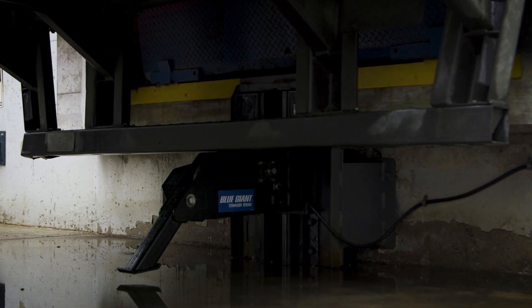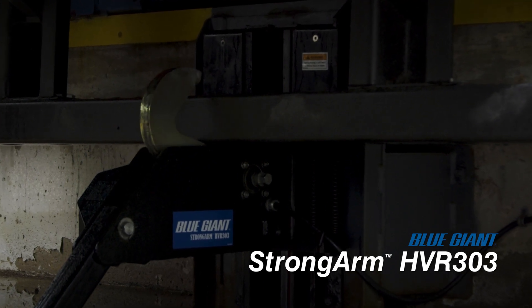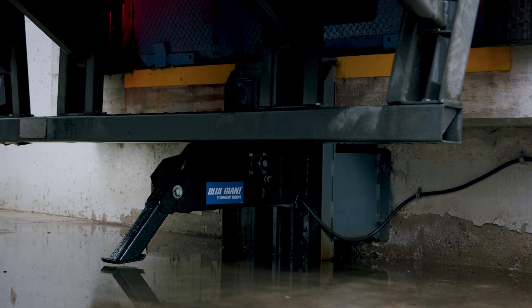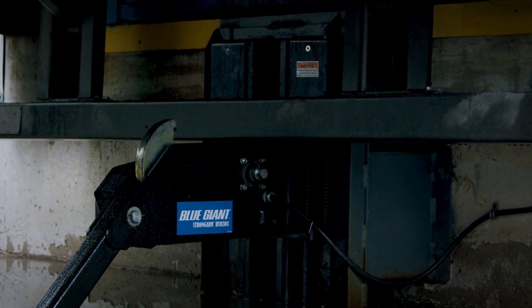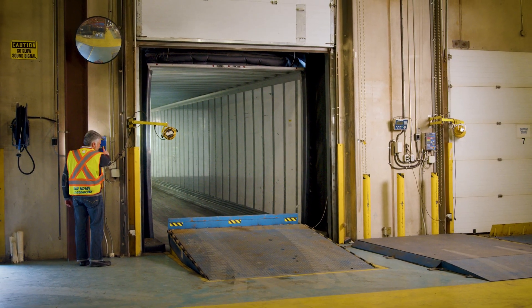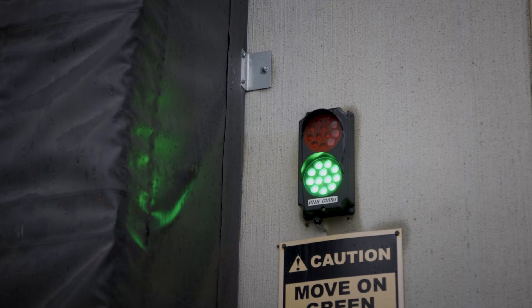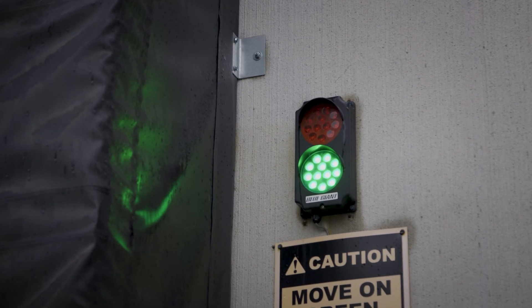The Blue Giant Strongarm HVR303 is an easy-to-use heavy-duty vehicle restraint that safeguards against unscheduled departures and trailer creep, providing a restraining strength of 32,000 pounds. The combination of advanced engineering and a sophisticated touch control communication system allows your loading dock to be safer and more effective than ever. Our Blue Genius Touch control panel communicates with interior and exterior LED lights to keep drivers and warehouse personnel advised of safety conditions.